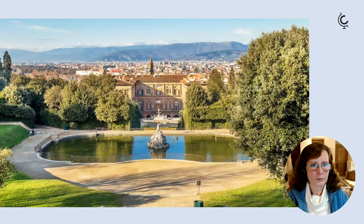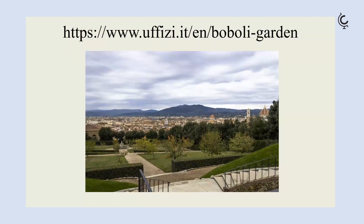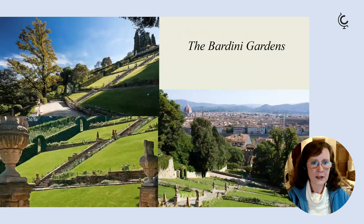These are the views as you climb up the gardens, and this is the lovely panoramic terrace, the Giardino del Cavaliere. The Boboli gardens are now under the direction of the Uffizi — the website gives details of ticket prices and opening times. With the same ticket as the Boboli gardens it's also possible to visit the Bardini gardens.